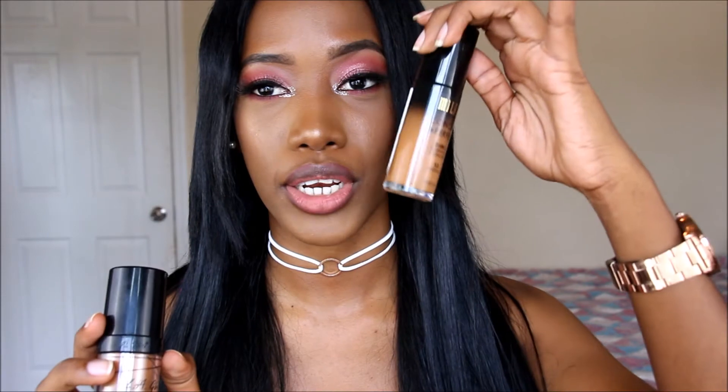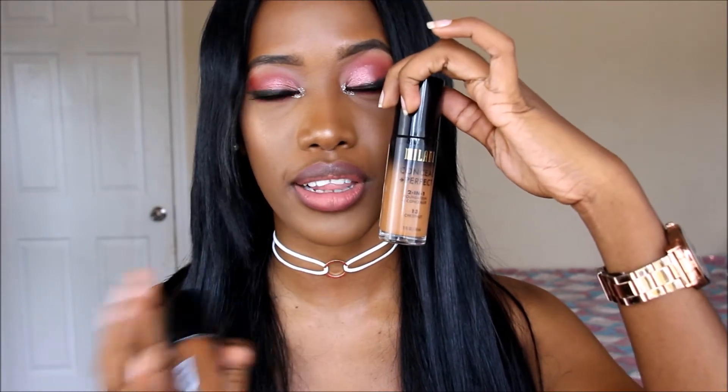The other foundation I've been using when I don't reach for the Milani is the LA Girl Pro Coverage HD High Definition Long Wear Illuminating Foundation — seriously the longest name ever. I use it in the shade Coffee. It makes your skin look super healthy and glowy, and it's beautiful. I really love this one too, but the Milani is my number one and I think it's going to be my number one forever.